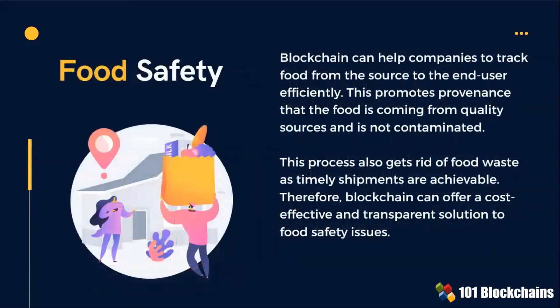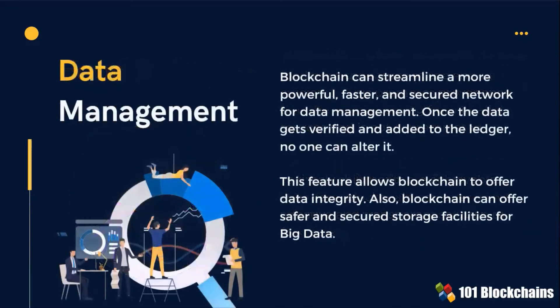Food safety: with blockchain-based apps, companies can efficiently and effectively track food from the source to the end user. This process also removes food waste, as timely shipments are achievable. Data management: with blockchains, data can be streamlined through a more powerful, faster, and secured network. Blockchain can offer safer and secure storage facilities for big data.